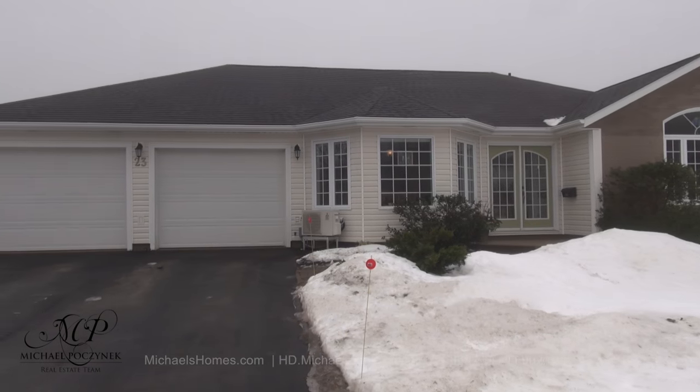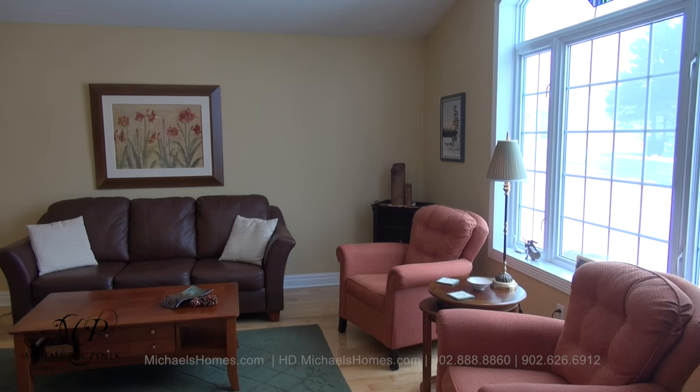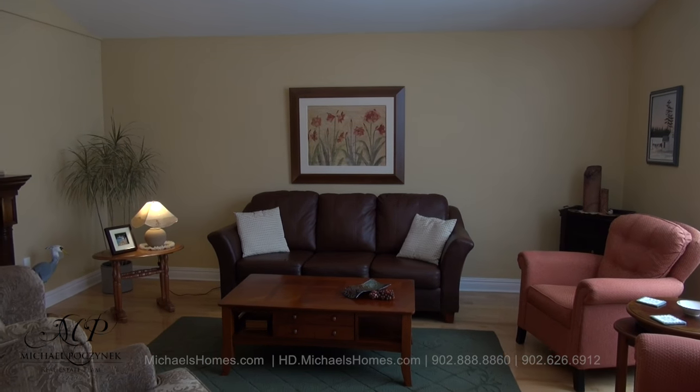So without delay, let's go take a look. Coming in through the front door to the right, we're greeted with this large living room which has large windows, cathedral ceiling. And for privacy, we have double glass French doors.